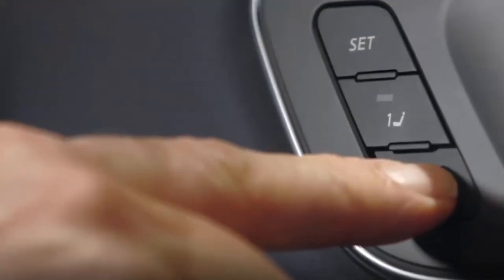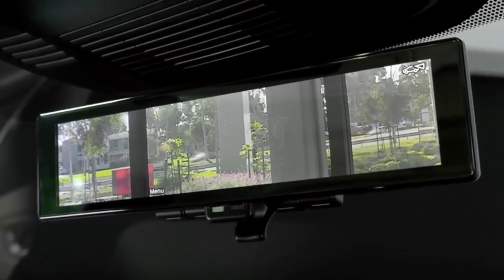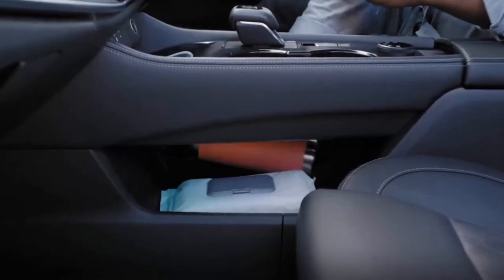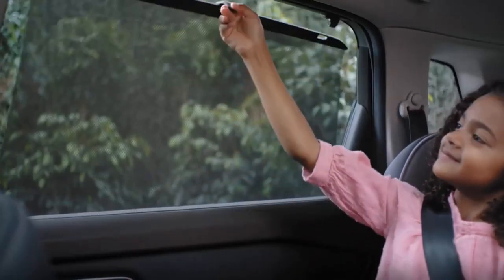When the Pro Pilot system is used, another interior perk is the electronic gear selector, which provides additional storage space just below it. The armrest uses a butterfly-style lid, and a sunroof is also available.